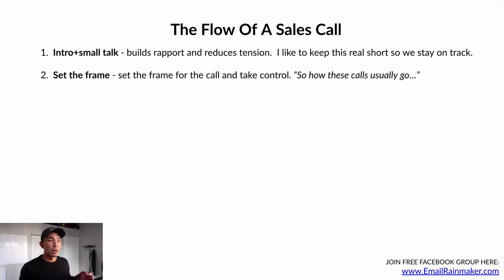Number two, you're gonna set the frame for the call and take control. You might say something like: 'Sean, how these calls usually go is I'd like to learn a little bit more about your business, see if I can actually help you. I'll ask questions about you and where you're currently at, and if it sounds like I can help you, I'll tell you more about what we have to offer at the end. Does that sound good?' So you're establishing authority and guiding the call.